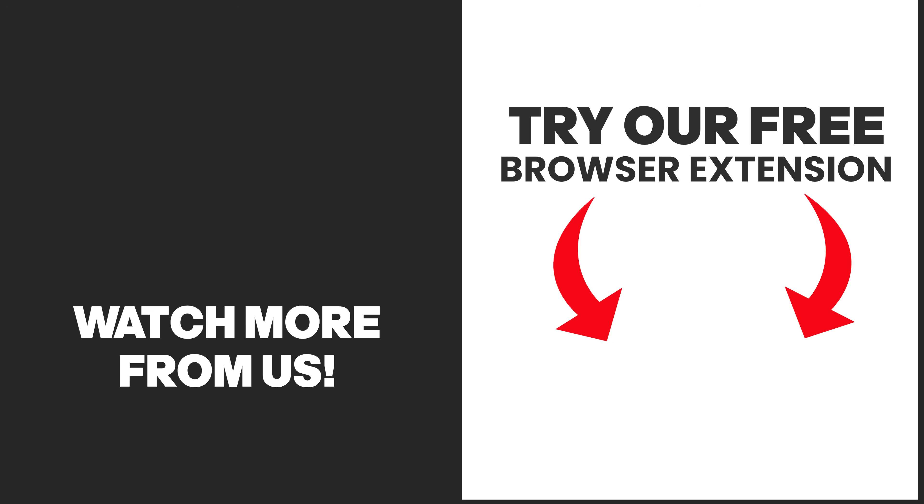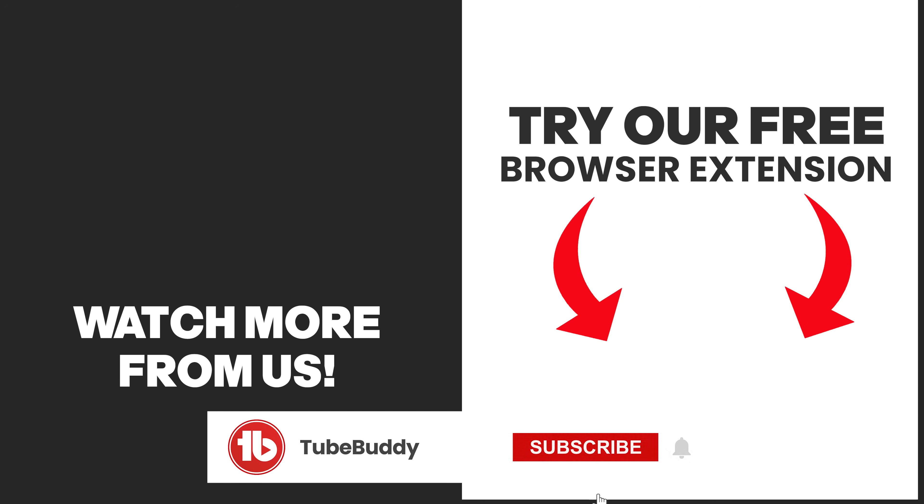If you want to know my five favorite ways to use ChatGPT to grow your YouTube channel, go ahead and watch this video next. I love you all — I will hang out with you in the comments below. Please smash the like button, subscribe, and keep creating.